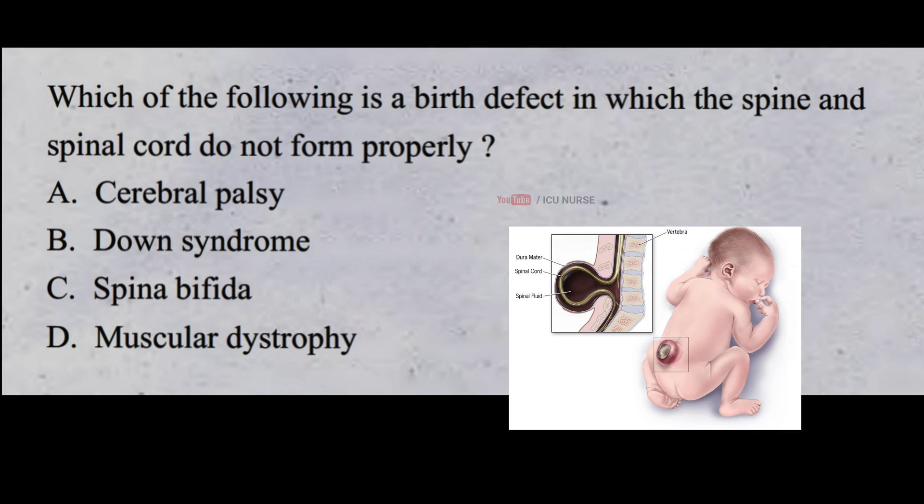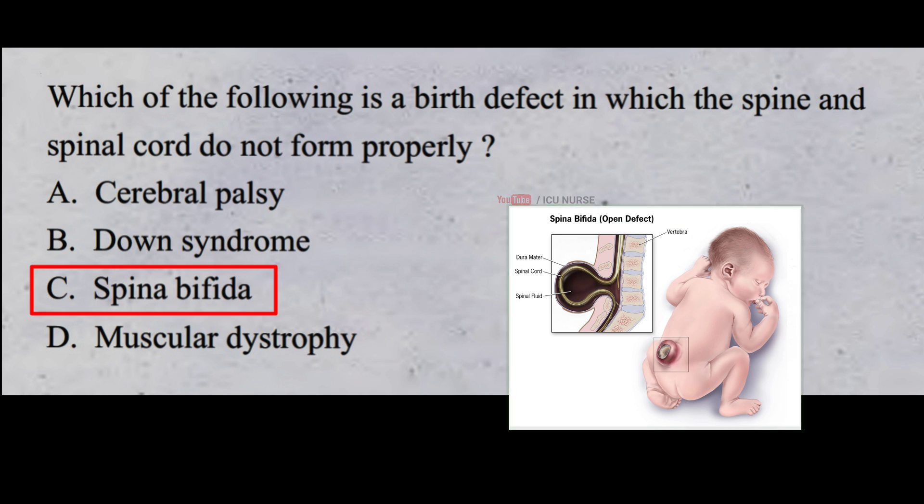Which of the following is a birth defect in which the spine and spinal cord do not form properly? A. Cerebral palsy B. Down syndrome C. Spina bifida D. Muscular dystrophy. And the correct answer is C. Spina bifida. Spina bifida is the condition in which the spine and spinal cord do not form properly.